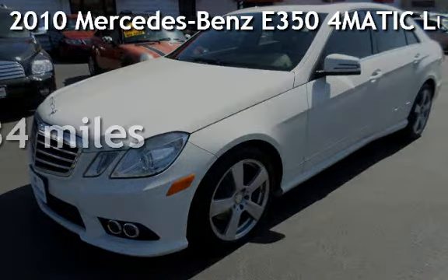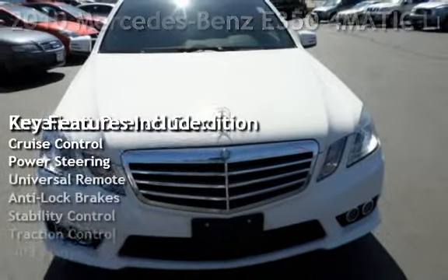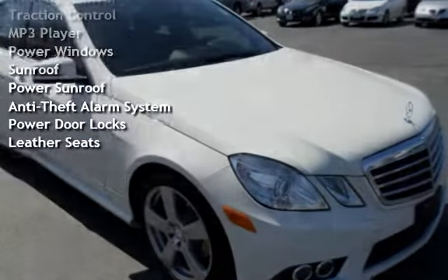Presenting a pre-owned 2010 Mercedes-Benz. This four-door sedan has a six-cylinder, 3.5-liter V6 engine, with all-wheel drive, and an automatic transmission.